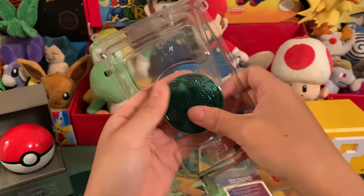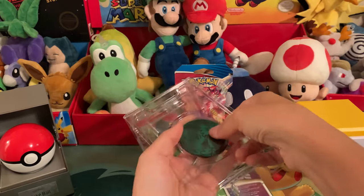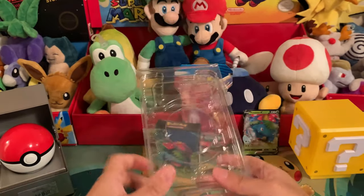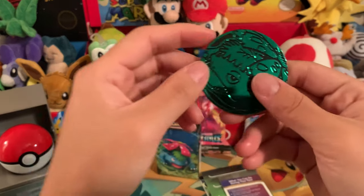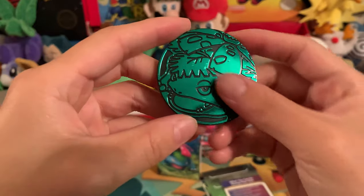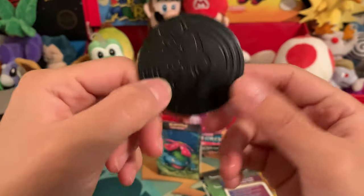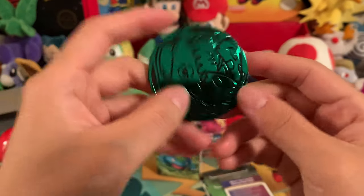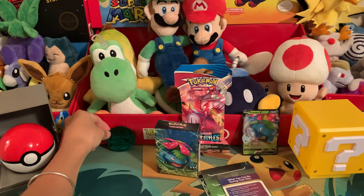And here's the coin — the Venusaur coin. What do you guys do with these? Are they just collectibles? I don't think you do anything with them; they just kind of sit as a display. Right? Let me know in the comments below. Help a girl out.